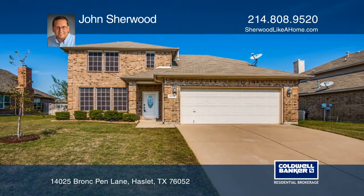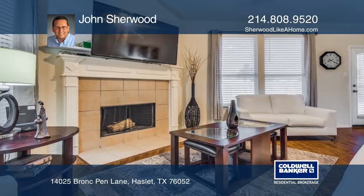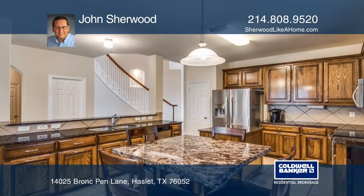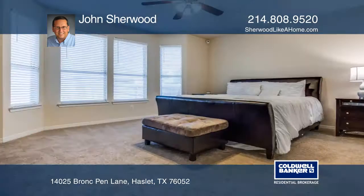Located in the highly sought after Sendera Ranch Subdivision, this beautifully updated home features laminate wood floors, a gourmet kitchen with granite counters, an island and a breakfast bar.